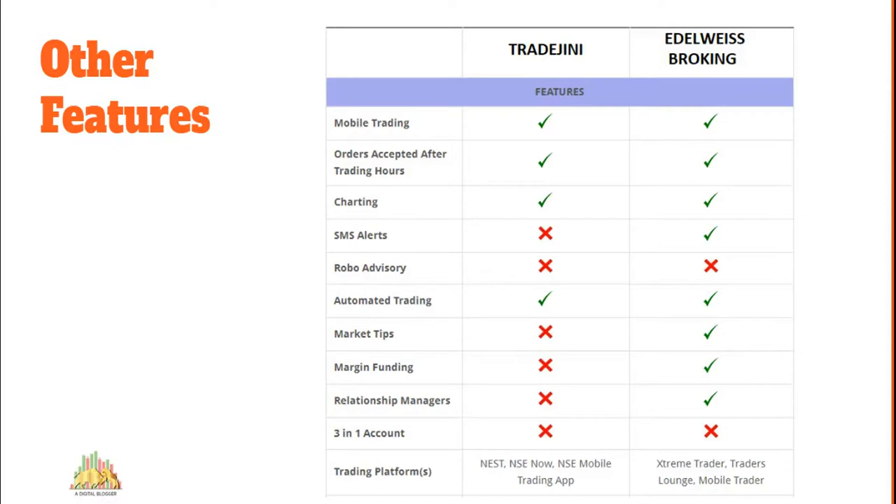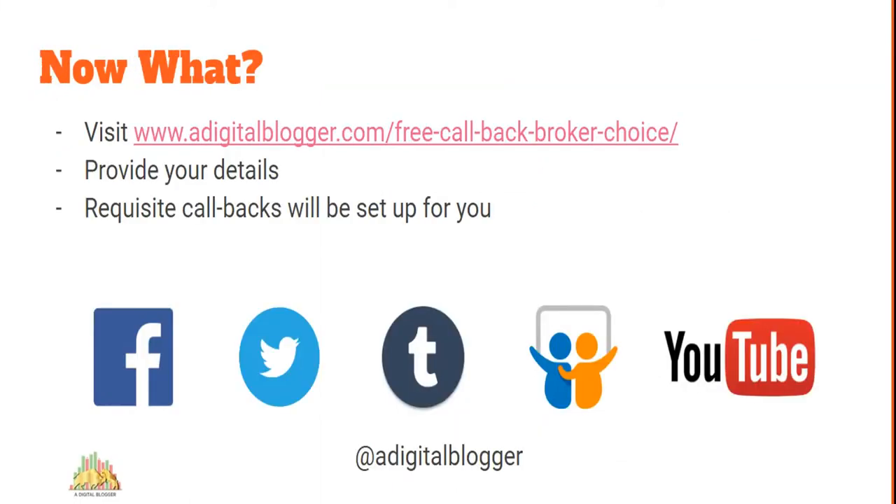That's the full comparison between these two stock brokers, covering company background, pricing, exposure, research, service, and trading platforms. Based on what you need, you can make a choice for yourself. If you want personalized advice in finalizing a stock broker that matches your requirements, you can check out the link in the description — a free callback service from Digital Blogger — where you provide your requirements and they'll send you the broker details matching your expectations.